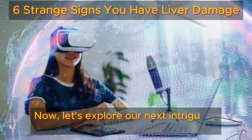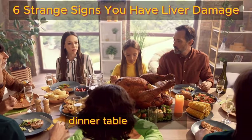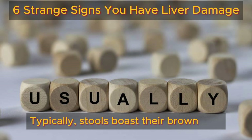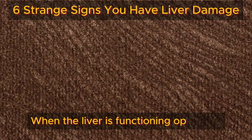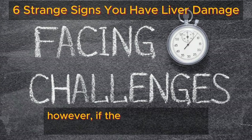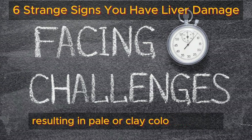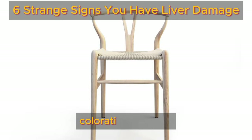Now let's explore our next intriguing sign — pale or clay-colored stools. While it may not be the most common dinner table discussion, the color of your stool provides vital insights into your liver's condition. Typically, stools display their brown hue courtesy of bilirubin, a liver-produced substance. When the liver is functioning optimally, it efficiently processes bilirubin, imparting that characteristic color to your bowel movements. However, if the liver encounters challenges, bilirubin processing may stumble, resulting in pale or clay-colored stools — a visual signal that your body's internal workings may be out of balance.